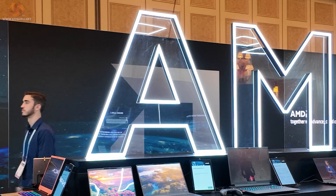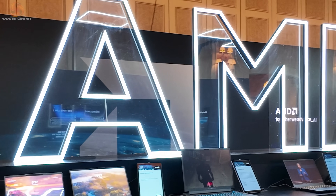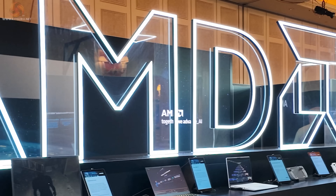KitGuru had an amazingly productive CES 2024 over in Las Vegas. One company we didn't post a video for at CES was AMD. But the fact is we did visit AMD's suite and we saw a handful of things of deep interest. So let's take a quick look at our rather brief vertical video of AMD and then let's dig into some of the detail.